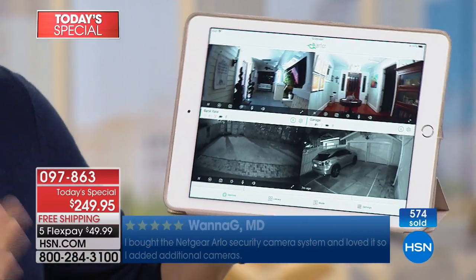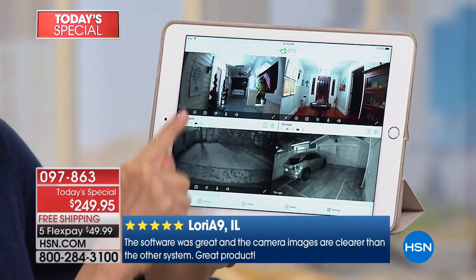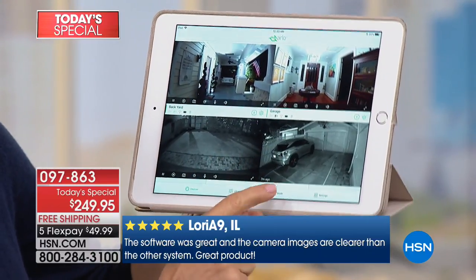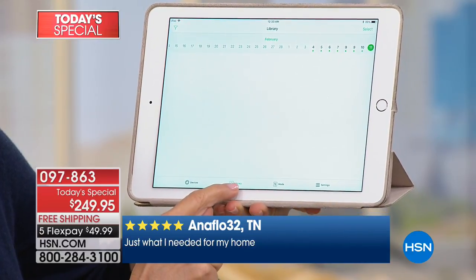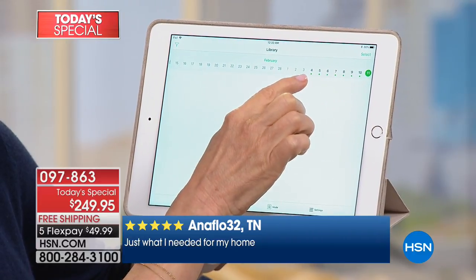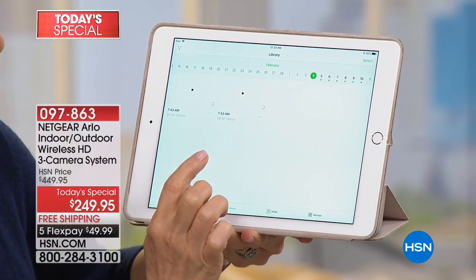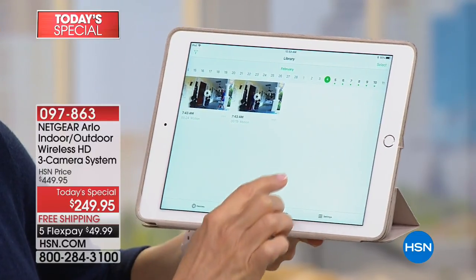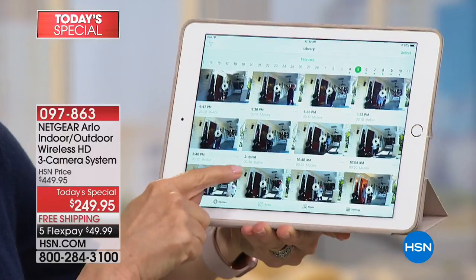All those recordings are stored and organized in what they call the library, going back seven days. On March 4th, you can go back and it shows every single person, every single thing that happened — and there's no cost for those videos. If you want to download a clip, all you have to do is press download and it's on your phone. If you talk to any detectives or prosecutors, they all say video is the best eyewitness — video doesn't lie. If someone's on your property, if a package gets stolen, if they break into your car or garage, you have the recording. Take those clips and give them to the police.